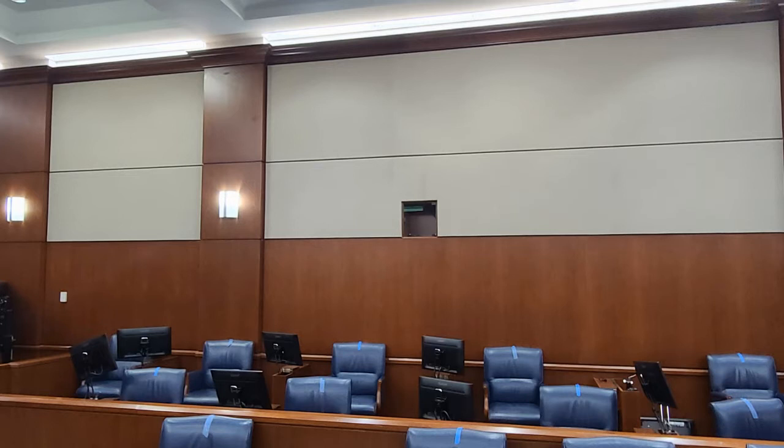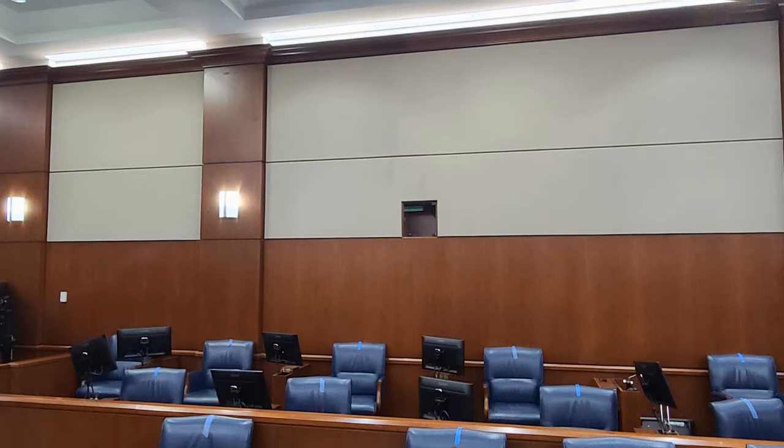Over here on the side is the jury box, where the jury sits during a trial. Usually we seat 12 jurors for a criminal trial, plus up to four alternates. For a civil trial, a little bit less. And here's the witness bench, where the witness being examined or questioned by the attorneys sits.